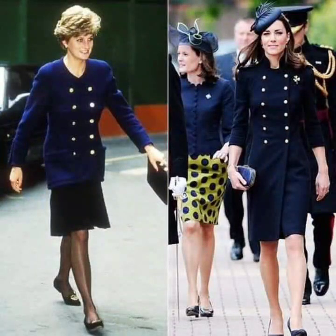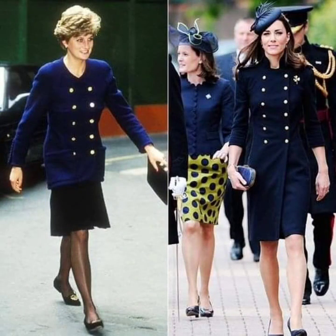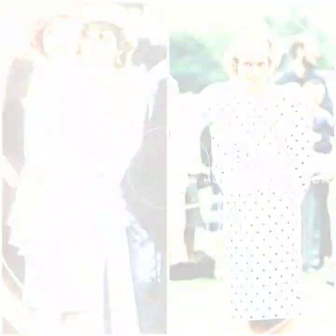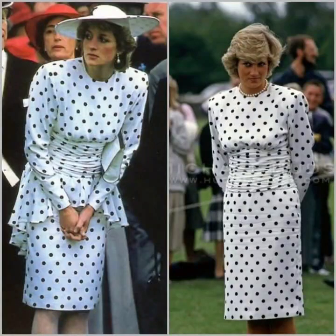Ideas are very different and interesting. Hope you will like it. Hope you will find the best. Ideas are very different and pretty. Keep watching — ideas are very amazing, with different styles and different collections.